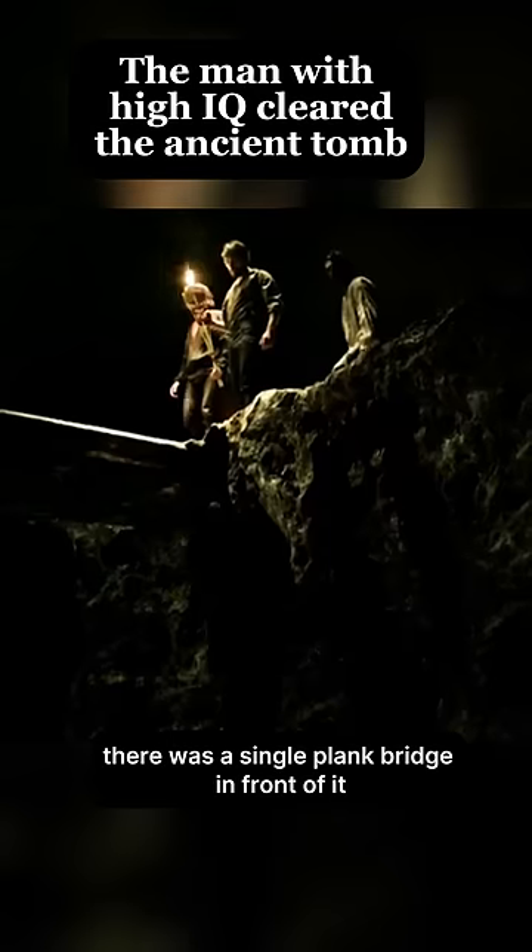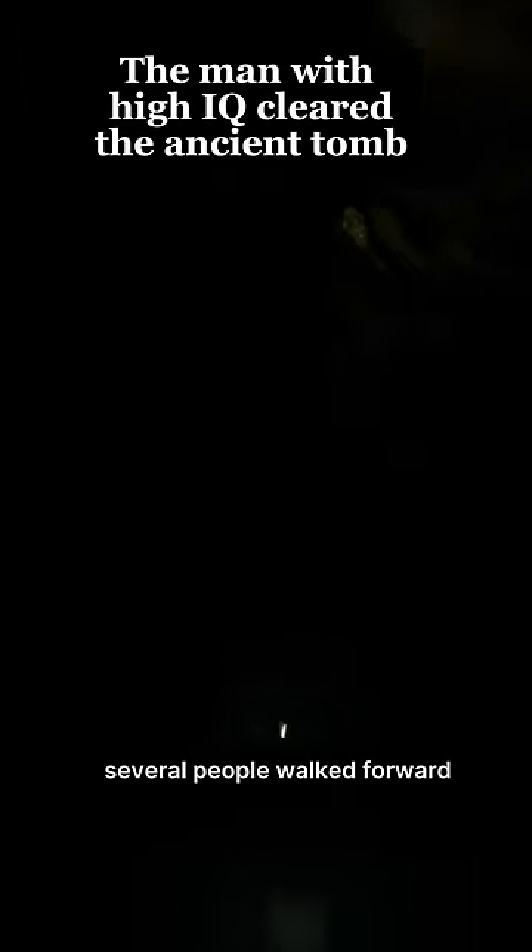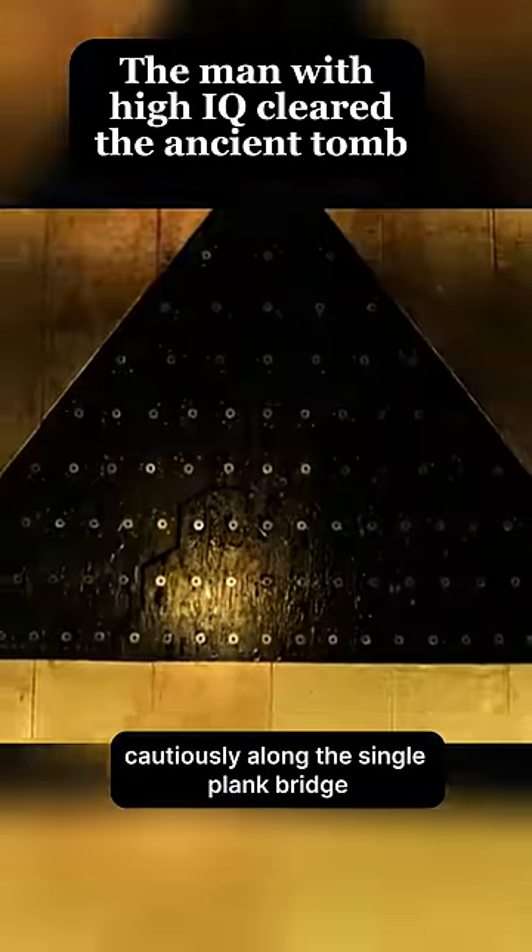Unexpectedly, there was a single plank bridge in front of it. At this time, brother Vinci threw the burning stick away. Surrounded by an abyss, several people walked forward cautiously along the single plank bridge.